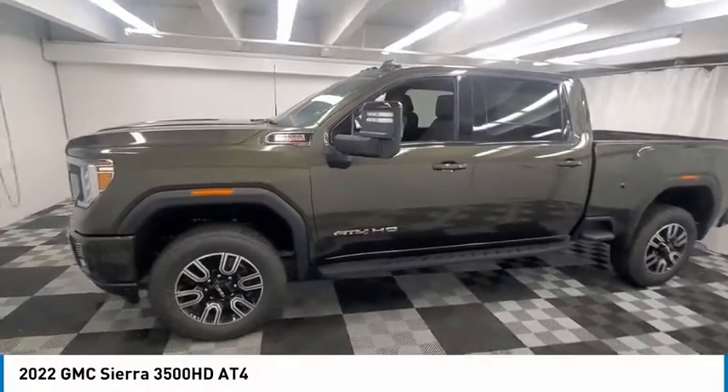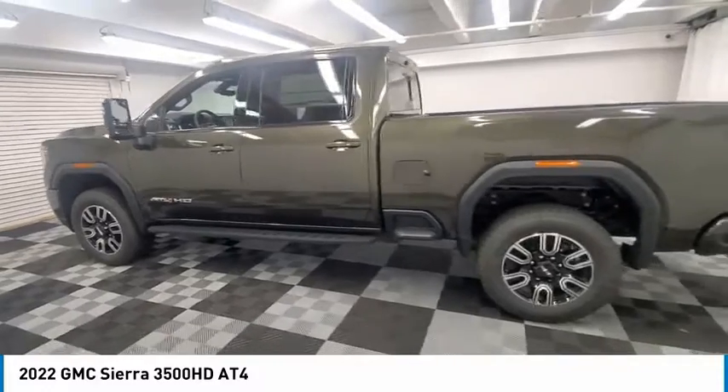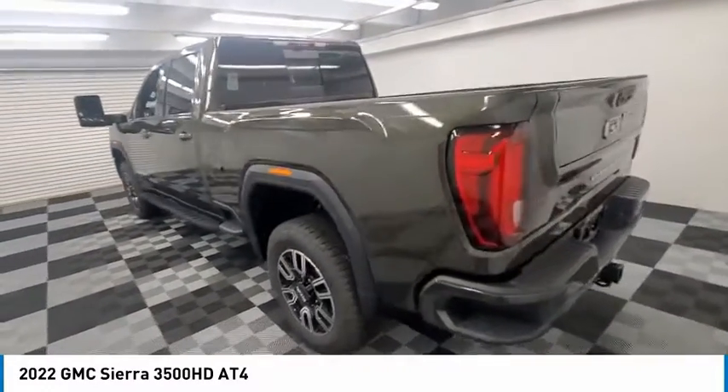Come test drive the 2022 Sierra 3500 HD. Sierra 3500 HD: epic power at not-so-epic price.